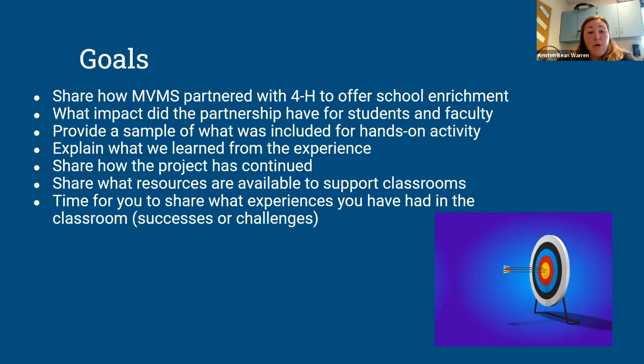Another goal for today is to discuss what impact our partnership has had for students and faculty in the building. We'll provide a sample of what has been included as a hands-on activity and what that has looked like for us in the classroom. You'll see some of that behind me in our vertical system and aquaponics system. We're actually teaching in a social studies classroom, so again, it can be modified to whatever setting you have. We've also learned a great deal teaming together and working with administrators in our building.